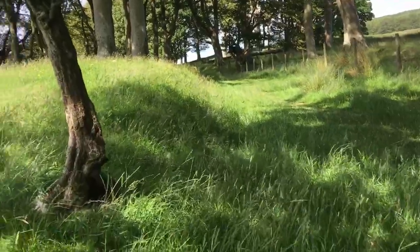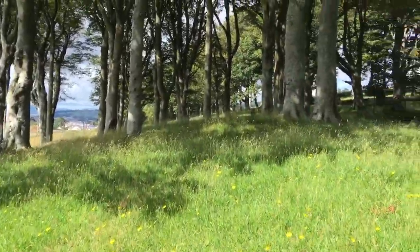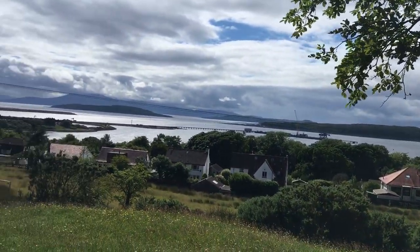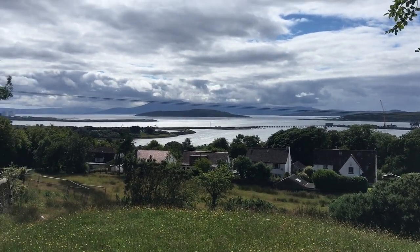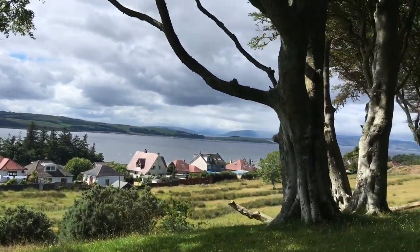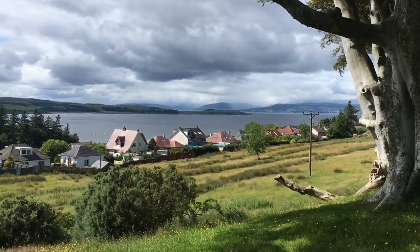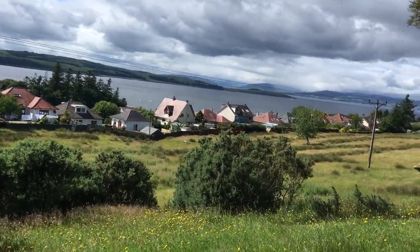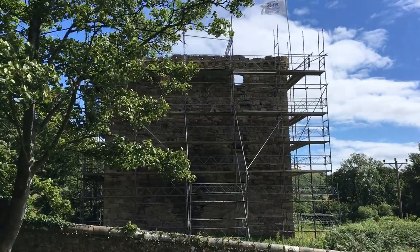I'm trying to show you the views. That's Arran with the clouds on top of it, with little Cumbrae right in front of it. That must be Galloway down there. There's Galloway down there, and Fairleigh is obviously just below me. Largs is over in that direction. So that's Fairleigh Castle area.